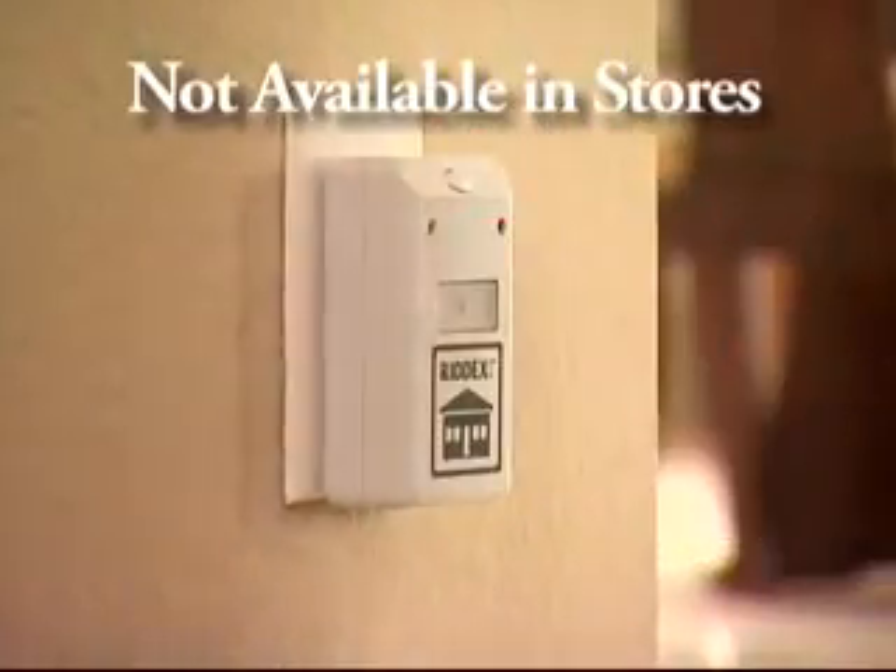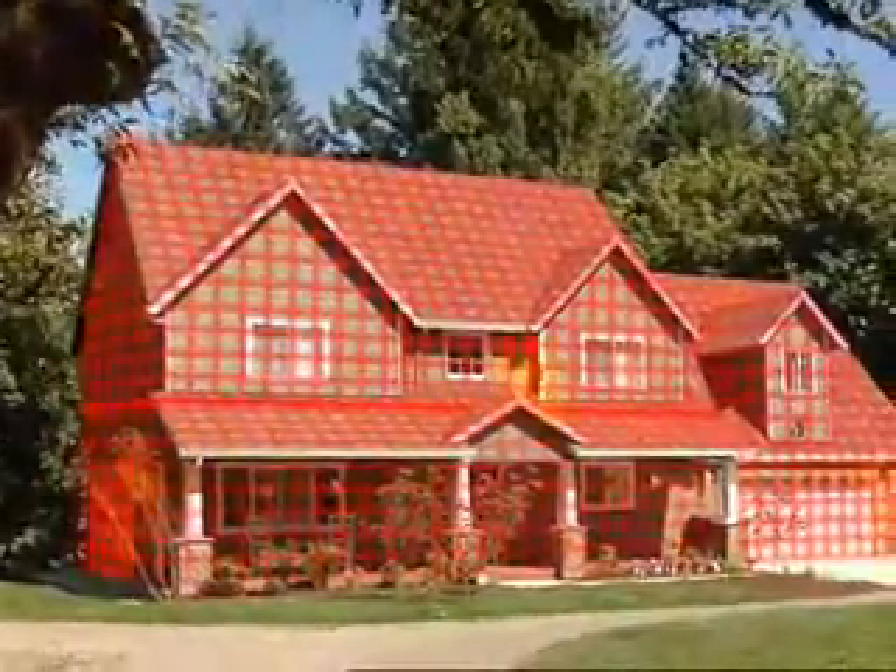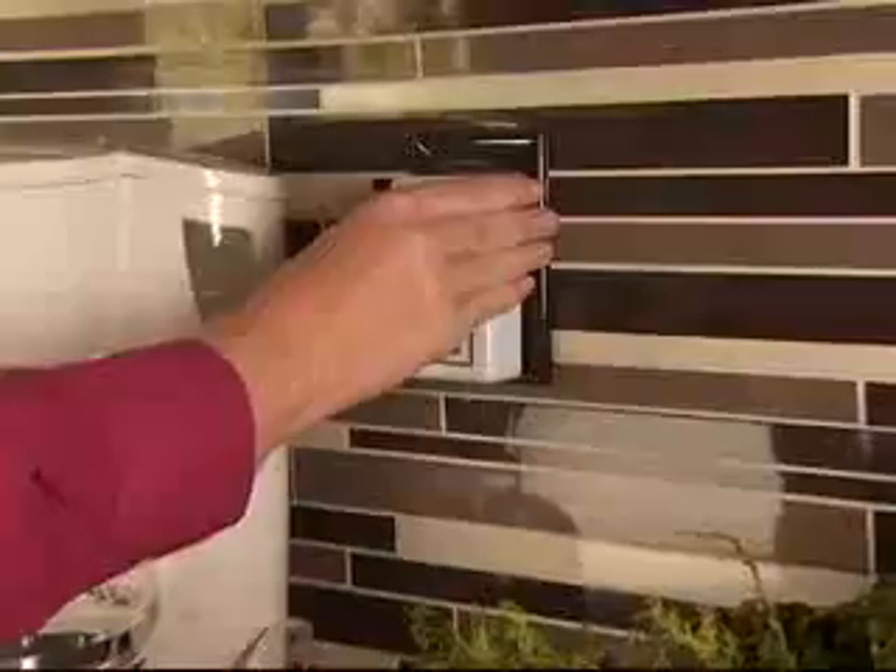All you do is simply plug it in. A single RIDEX Pulse is built to protect one level of a typical house, apartment, or condominium. It's that simple.